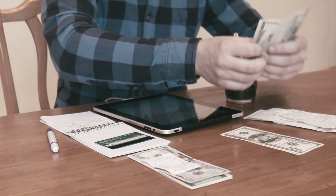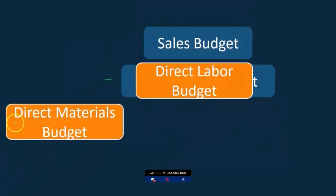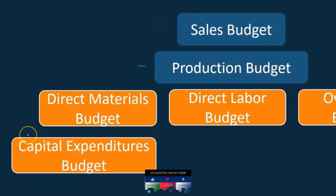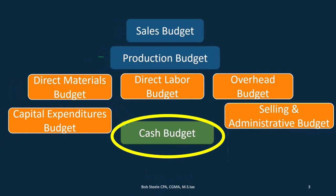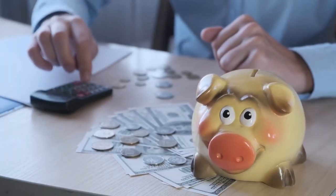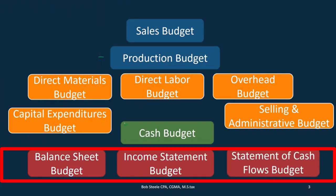So we're going to go through the components of the master budget — they need to be done in this order. We've taken a look at most of these up until we get to the cash area. We do the sales budget first; once we have that, we know what we're going to produce. Then we do the production budget, then the direct materials budget, the direct labor budget, and the overhead budget. The capital expenditure and selling and administrative budgets can be done at this time as well. Then we can take a look at the cash budget — that's where we are now. After that, we can look at the balance sheet budget, the income statement budget, and the statement of cash flows.